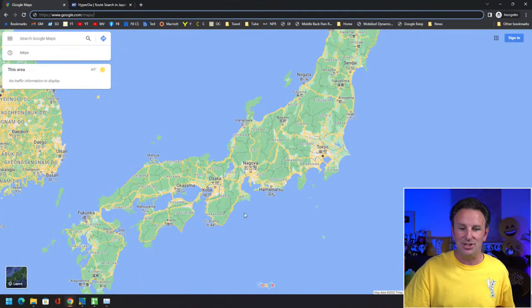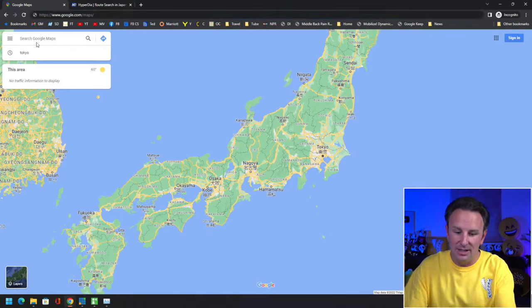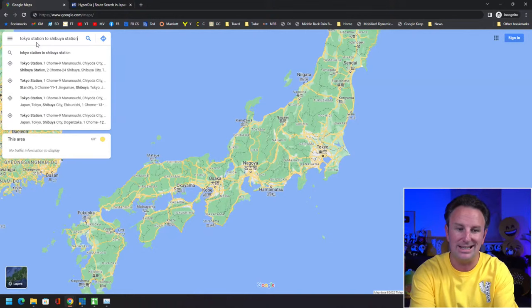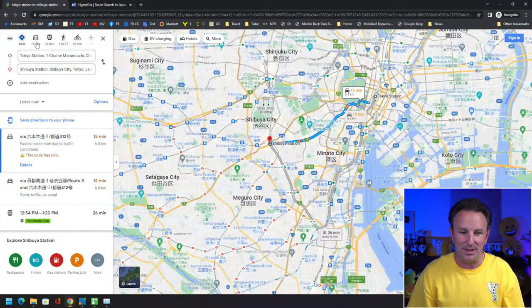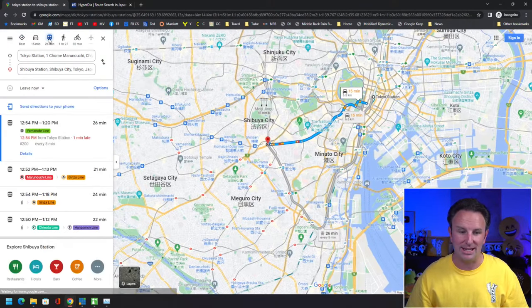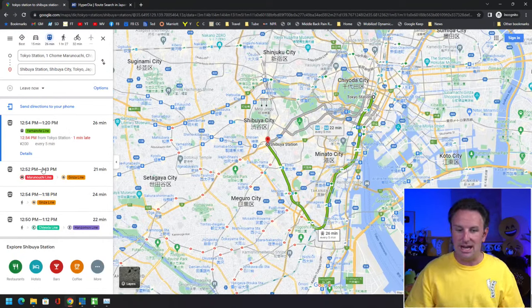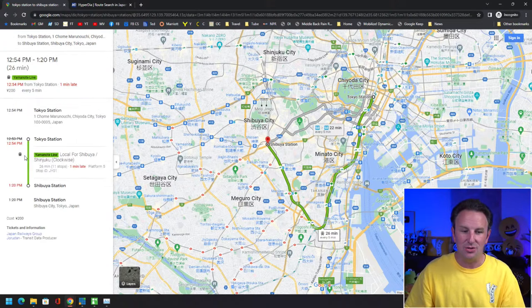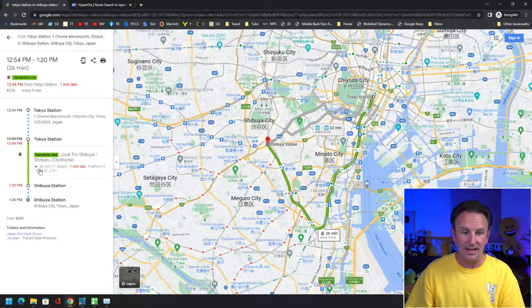In Google Maps, let's say we want to go from Tokyo station to Shibuya station. Google Maps has a tendency to default to driving directions, so click transit. It'll give you a few options — the top recommended is the Yamanote line in green. It departs every five minutes, it's currently one minute late, and it costs 200 yen. You can get more details showing what platform to pick it up from and how many stops it takes — this one takes 11 stops from Tokyo to Shibuya station.